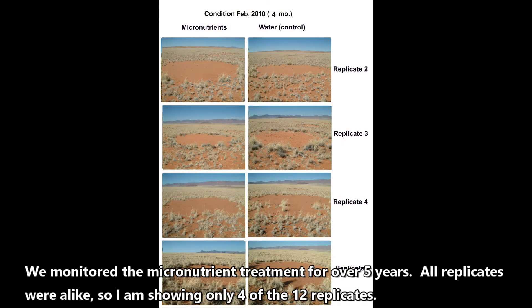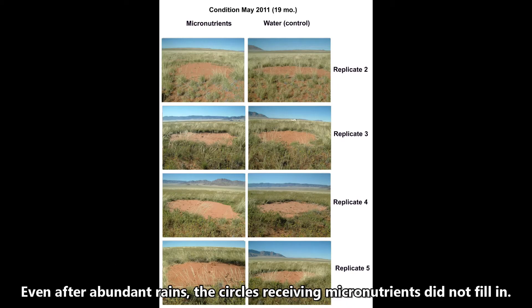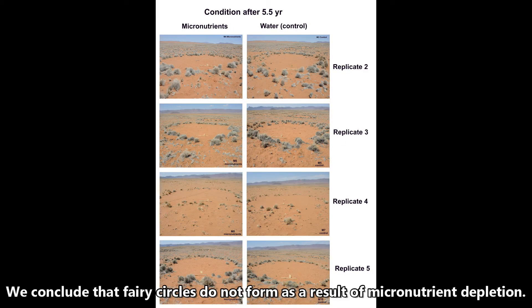We monitored the micronutrient treatments for over five years. All replicates were alike, so I'm showing only four of the twelve replicates. Even after abundant rains, the circles receiving micronutrients did not fill in. We conclude that fairy circles do not form as a result of micronutrient depletion.